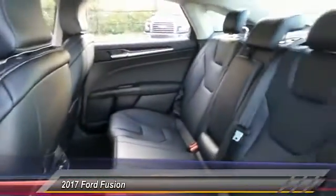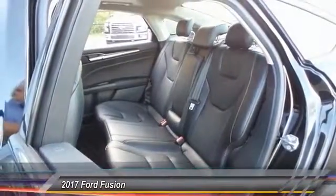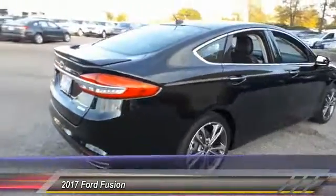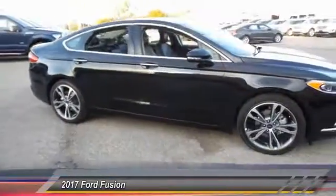Here are some of this vehicle's great options: traction control, power passenger seat, dual airbags, power steering, four-wheel disc brakes, electronic stability control, power windows, and trip computer.